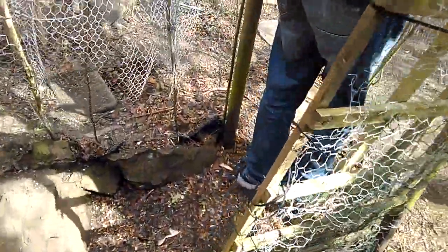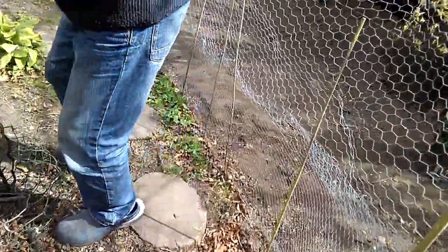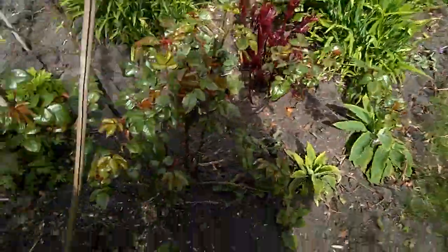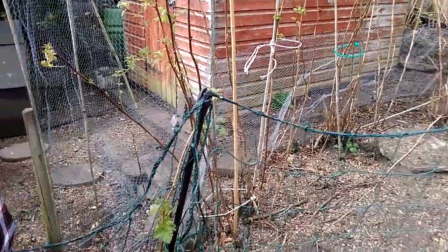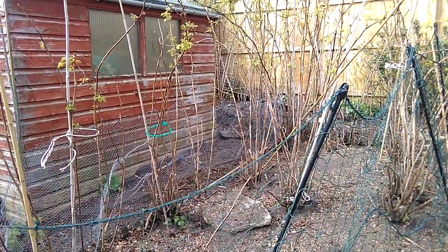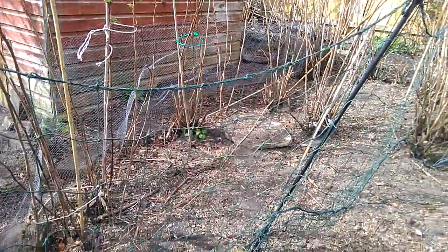I'll just shut the coop up, and then what I'll do now is let them out into the raspberry patch. They love getting to the raspberry patch and trying to eat the leaves and find grubs and insects and all sorts.